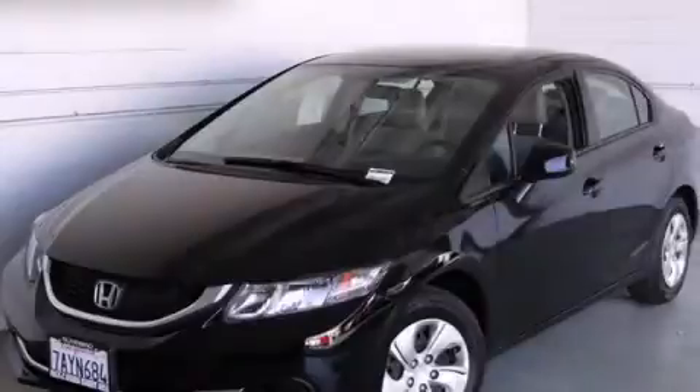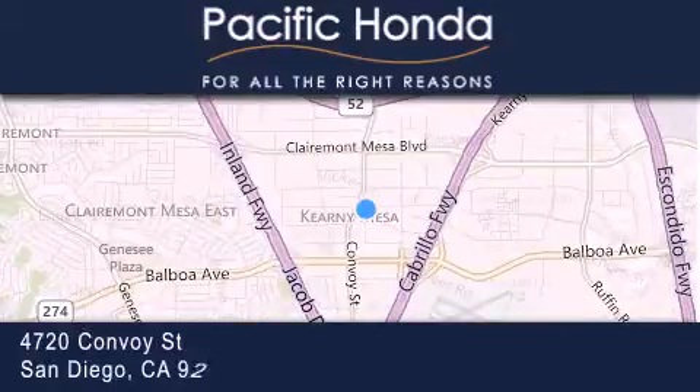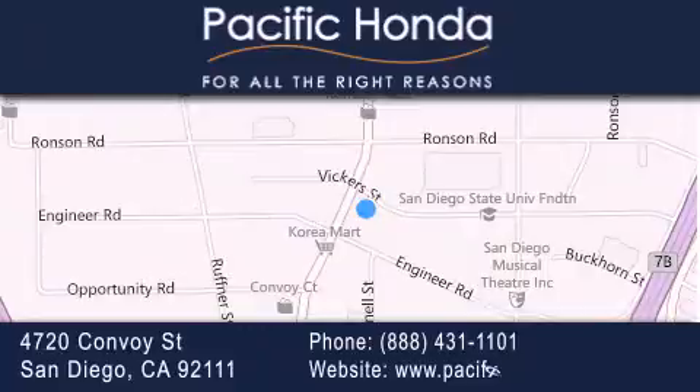We invite you to contact us today to learn more about this vehicle. Pacific Honda is located at 4720 Convoy Street in San Diego. Our goal is to exceed all of your expectations to ensure that you'll return for future visits.